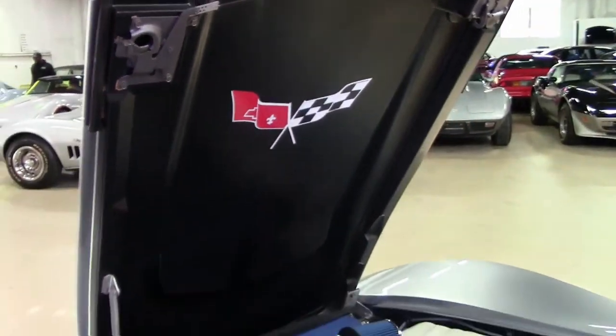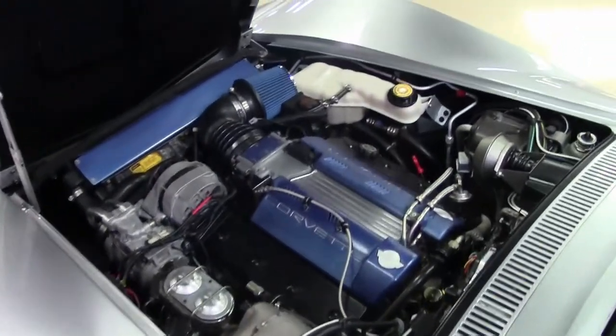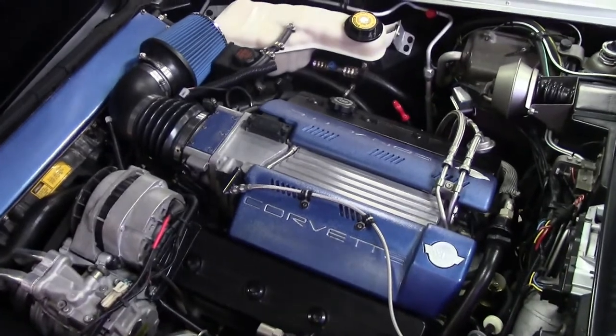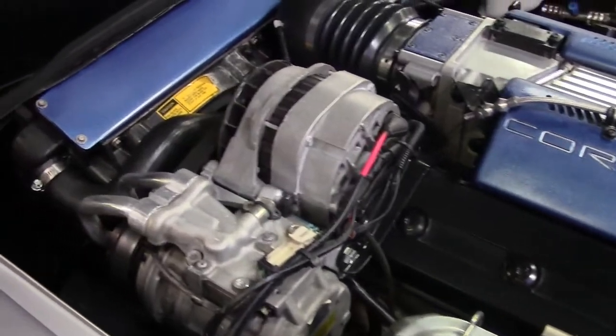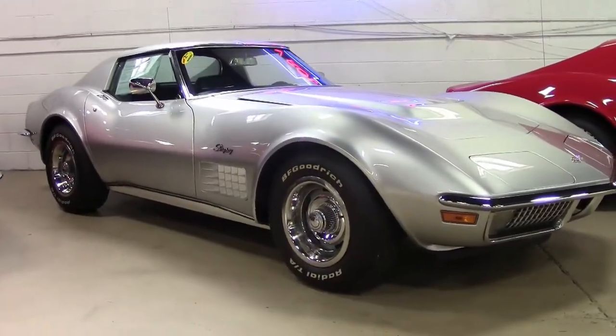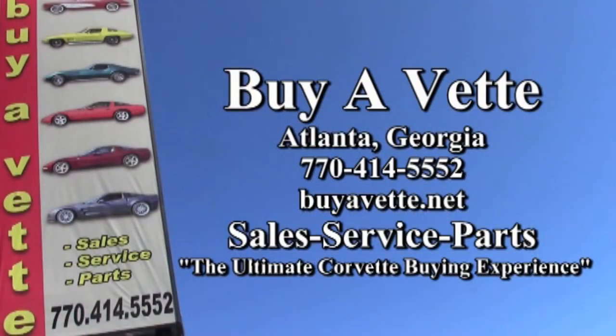It is all just in great condition. Give this car a look over here on this video, but also on the pictures on our website. Then give one of our sales representatives a call here at buyavet.net in Atlanta, Georgia at 770-414-5552. We always have 120 Corvettes or more in stock at Buy A Vet — we hope to be your ultimate Corvette buying experience.